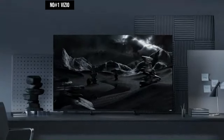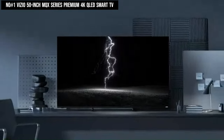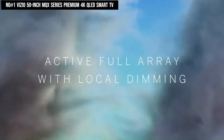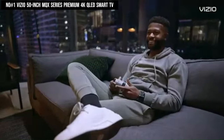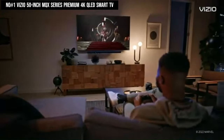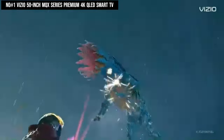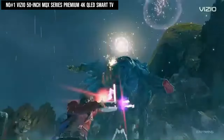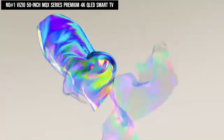Number 1. The Vizio 50-inch MQX Series Premium 4K QLED Smart TV stands out with Quantum Color QLED, Active Full Array Backlight, and Dolby Vision HDR Bright Mode. Viewers enjoy America's Smart TV platform, granting access to millions of movies, shows, and sports via favorite apps — including WatchFree Plus offering over 250 free channels. Gamers find it ideal with an integrated gaming menu and gaming features tailored for immersive gameplay. Wi-Fi 6E connectivity ensures uninterrupted streaming even in a smart home with multiple devices.